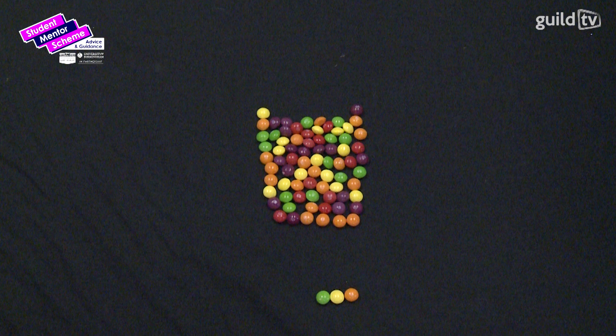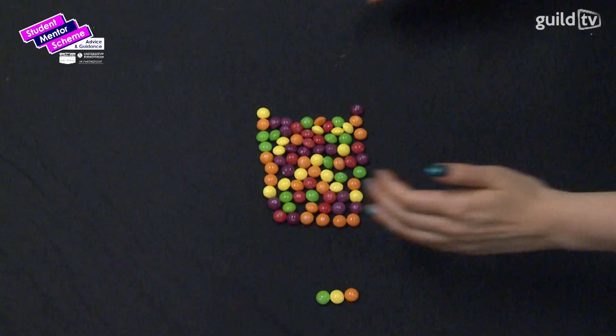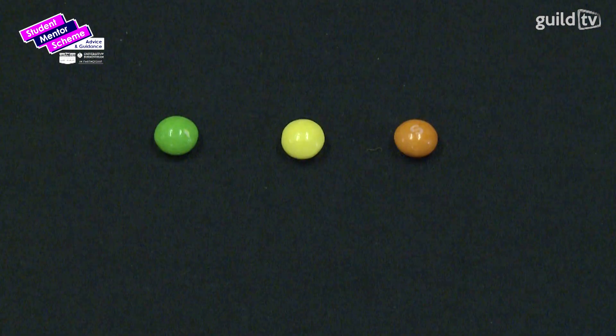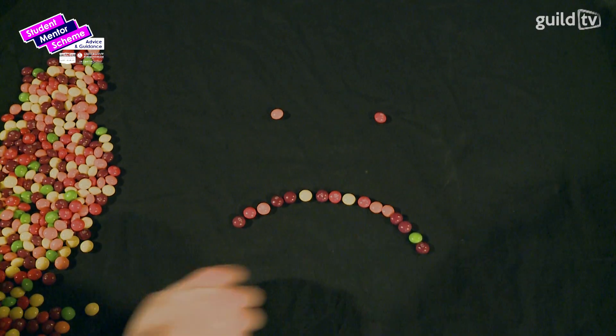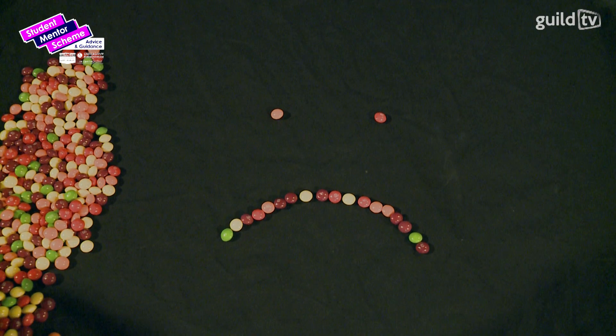With all that going on, that only leaves you three skittles — that's three days. So we ask you this: what are you doing to make the most of such little time? Life is too short to squander what you have at university, and you don't want to spend this time worrying about your living situation, your course, money or your general wellbeing.